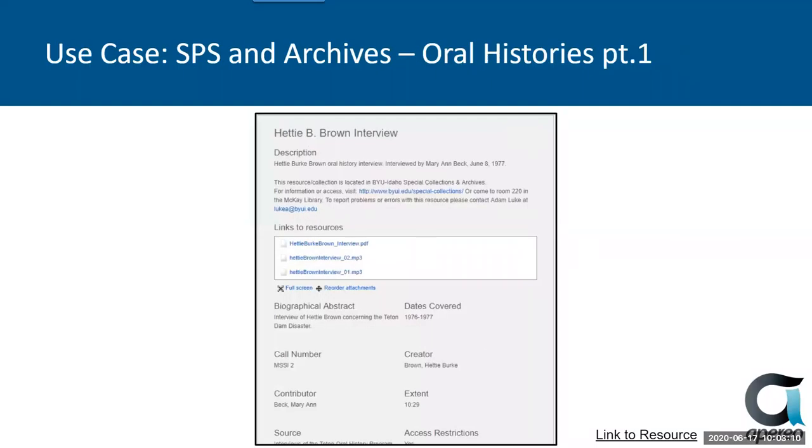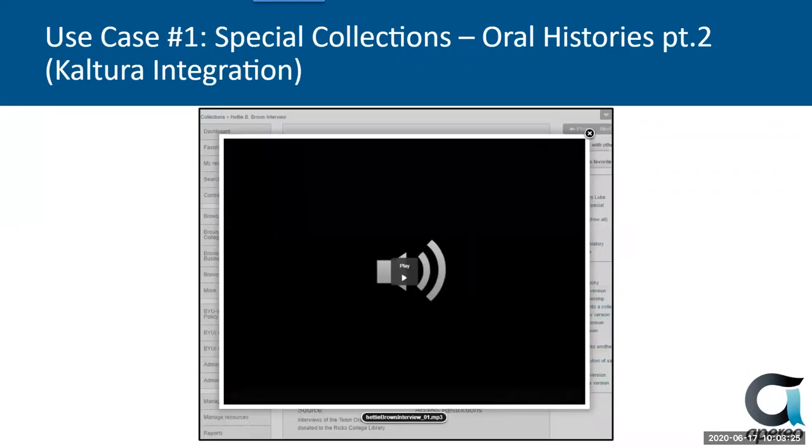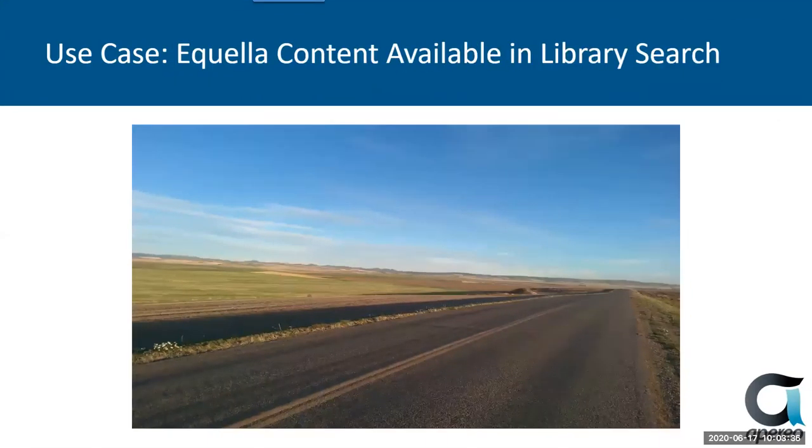Here's an example of oral history. This lady actually lived in my neighborhood — she passed away recently. But you can see that there's a transcript of her interview along with the MP3 files that you can listen to. This also shows that we have Kaltura integration with Equela. So when you click on those links, it'll bring up the actual audio and play the interview.